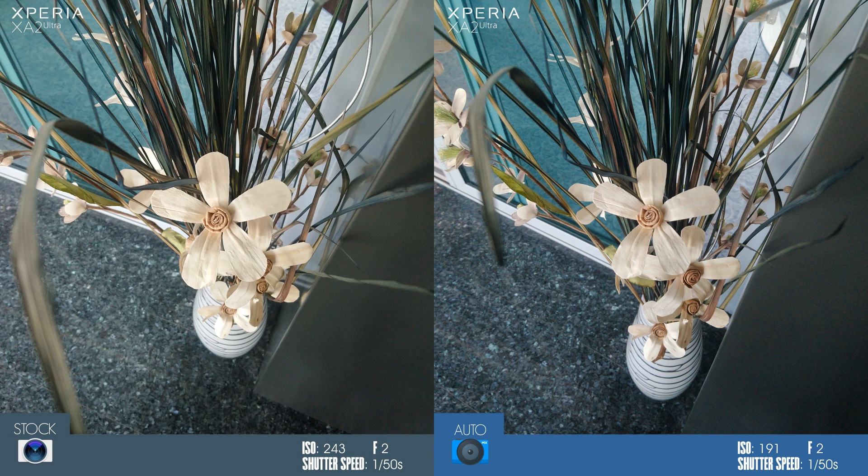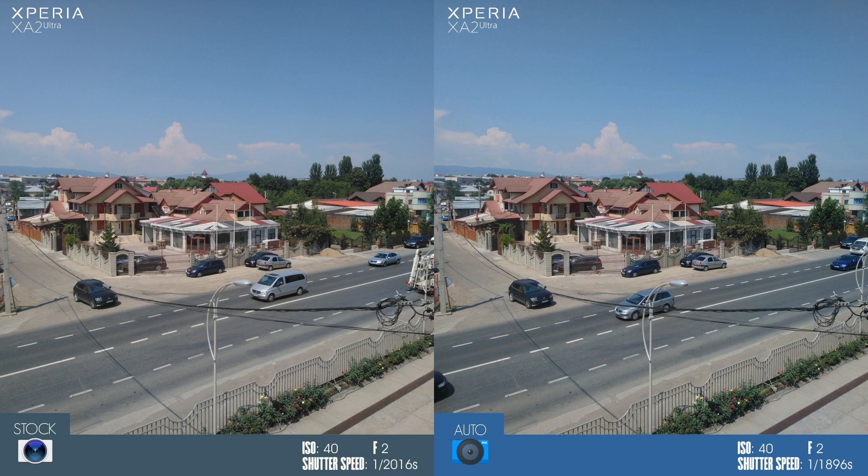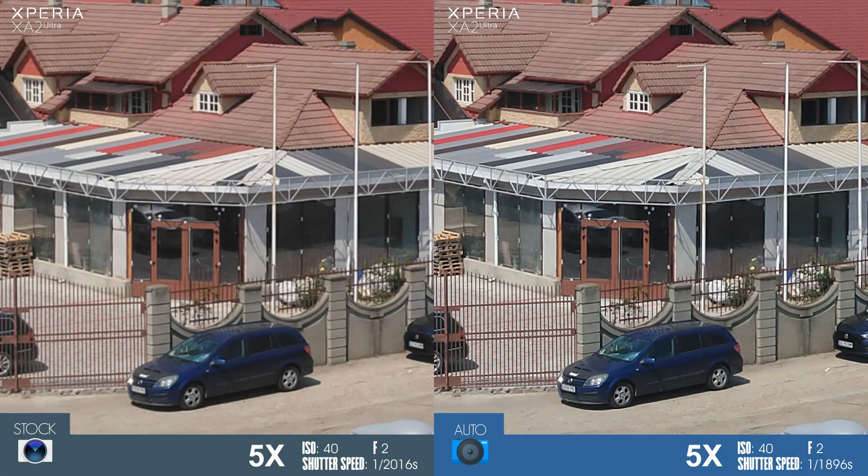Now that we are done with difficult lighting situations, let's get to normal daylight photos, where HDR is not really needed. On the left we have the superior auto photo of the Sony camera app; on the right we have the photo taken in auto mode with Camera MX. For the next five sets of photos, you will notice that Camera MX managed to take very good photos in daylight, with natural colors, very good exposure, and in some situations better sharpness and detail, even compared to the stock Sony photos.